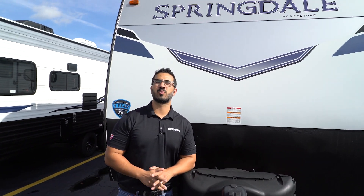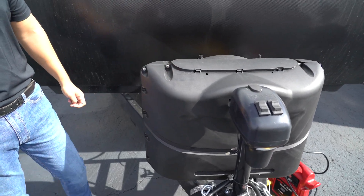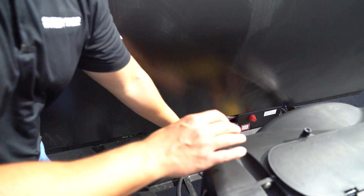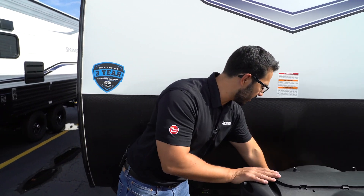On the outside, up front you have a power tongue jack — makes it easier to connect and disconnect from your tow vehicle and to level front to back, with a light and manual override. Behind that are two 20-pound propane tanks with a cover. There are two dedicated spots for batteries, already built in. Keystone's 12-volt distribution box keeps things clean with one positive and one negative connection rather than multiple cables at one terminal, plus a built-in battery disconnect.